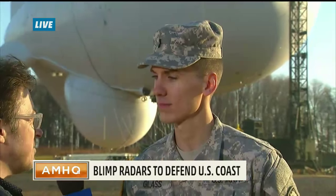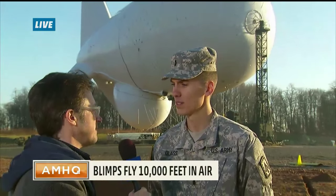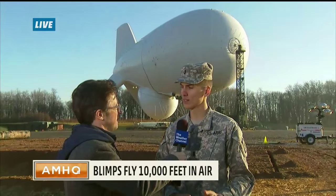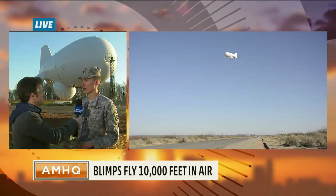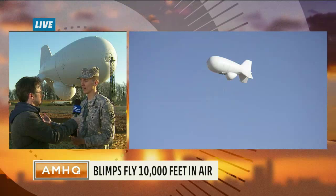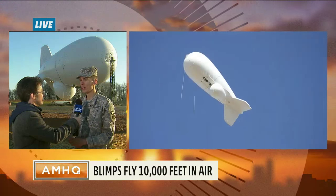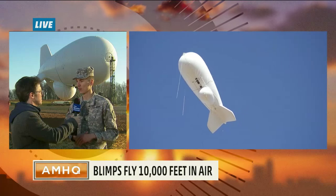What about weather? This thing goes up to 10,000 feet — what kind of weather can you expect up there, and what is it rated for? We see all kinds of conditions: heavy winds, thunderstorms, snow and ice. What we have on station is our own weather radar, and we have flight directors who are trained to analyze these patterns so we can start making decisions before the weather becomes an issue. In the event something comes up unexpectedly, we have a lightning protection system on the aerostat.